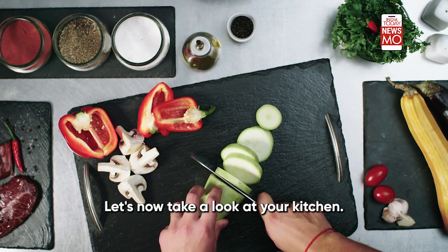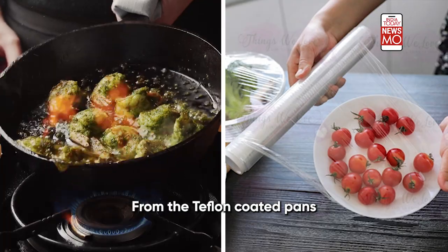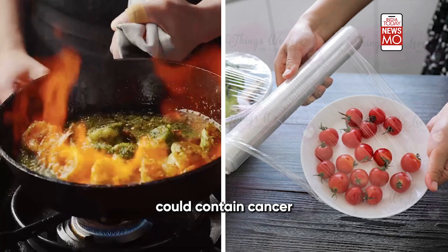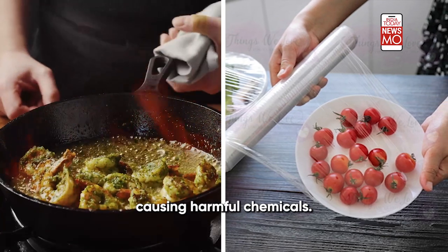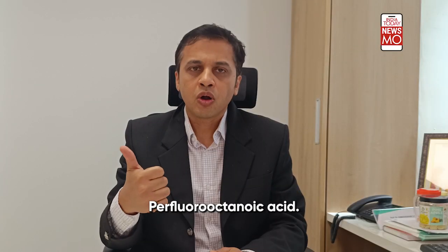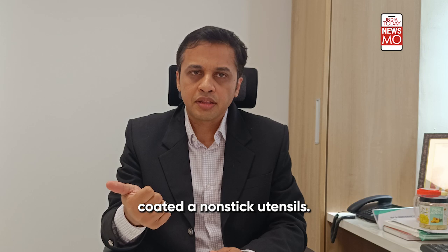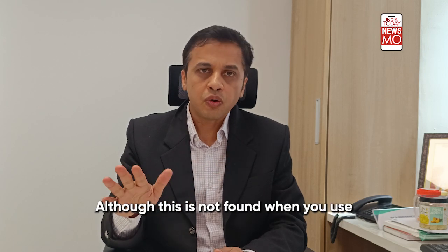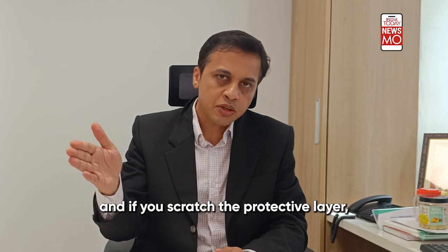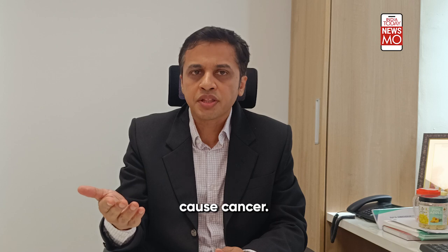Let's now take a look at your kitchen. You might not realize it, but your kitchen could actually be a cancer factory. From Teflon-coated pans to cellophane wrap, even aluminium wraps could contain cancer-causing harmful chemicals. Non-stick cookware, for instance, contains perfluorooctanoic acid (PFOA), which is used to make Teflon-coated non-stick utensils. Although this is not released under normal use, if you keep reusing, overheating, or scratching the protective layer, PFOA can be released and potentially cause cancer.